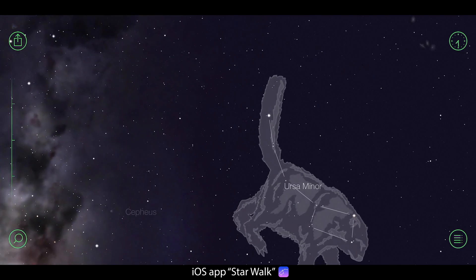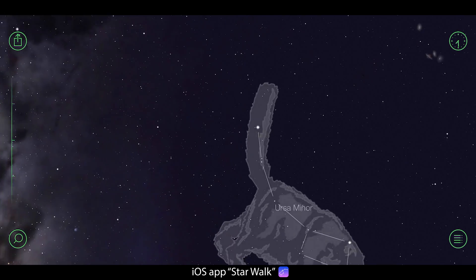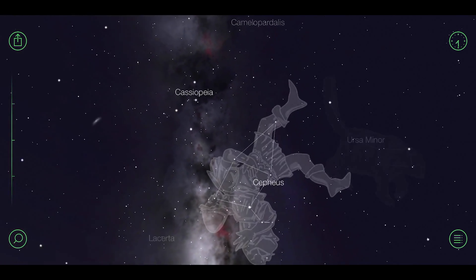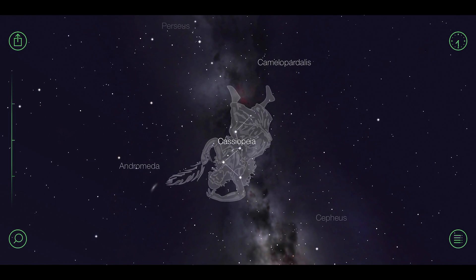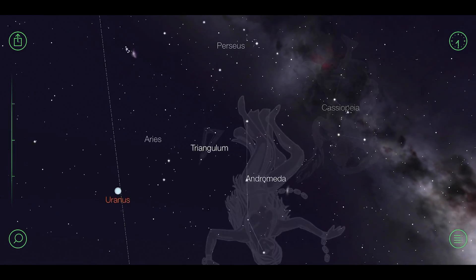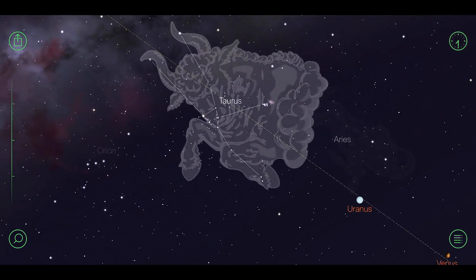Our journey in this video will start at Polaris in Ursa Minor, also called the Little Bear. We turn to the left-hand side until we cross Cassiopeia, a star constellation visible all year long in the northern hemisphere, and then turn further left until we end up in the star constellation of Orion.